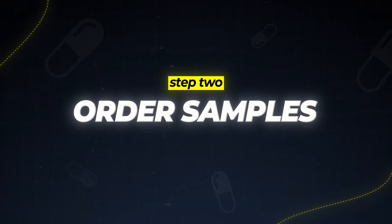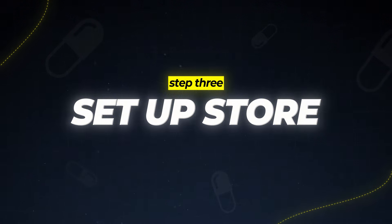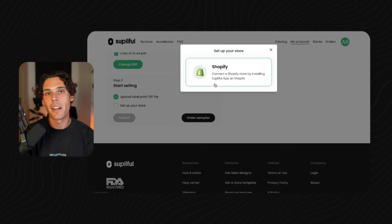The next thing you want to do is either set up your store or order samples. I'd recommend ordering samples first to make sure it prints out correctly and that you want to ship that exact logo to your customer — it looks good, tastes good. Double check everything is good to go before you start marketing. Once you've got your logo uploaded, that brings you to the next step: starting up your Shopify store. Suppleful directly connects to Shopify with all inventory tracking and can upload your product with all the descriptions for you. You just build out your Shopify website, connect it to your Suppleful account, and you'll be good to go.